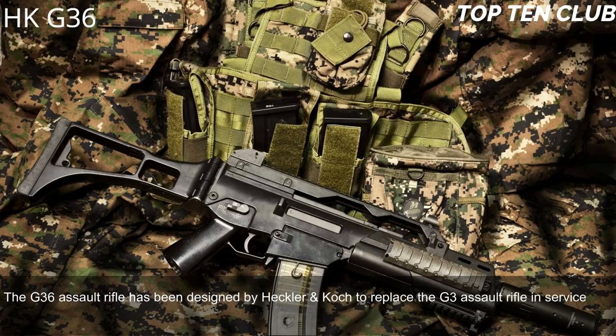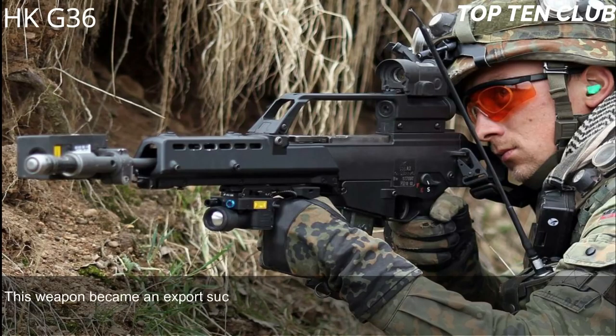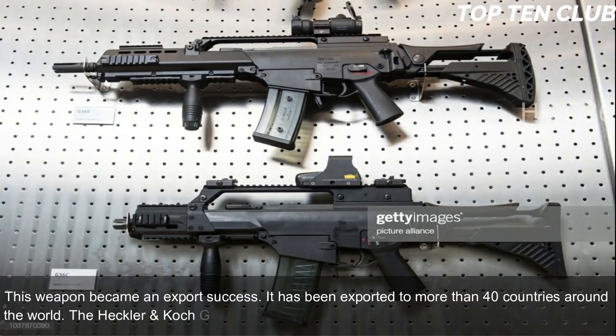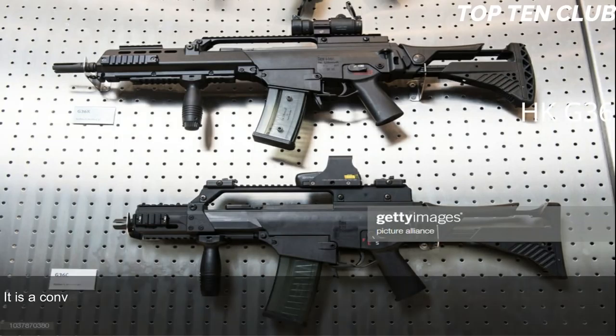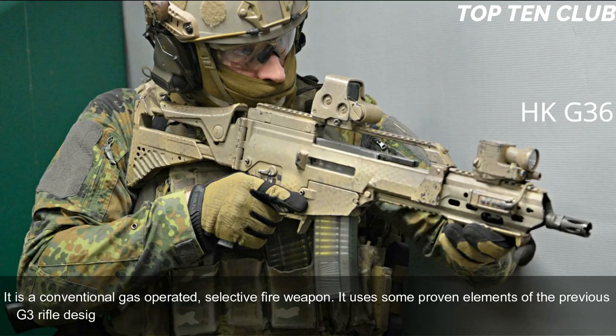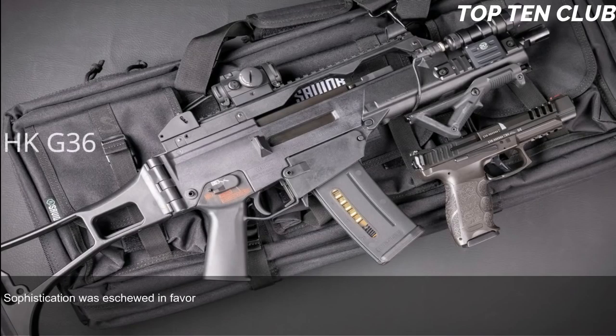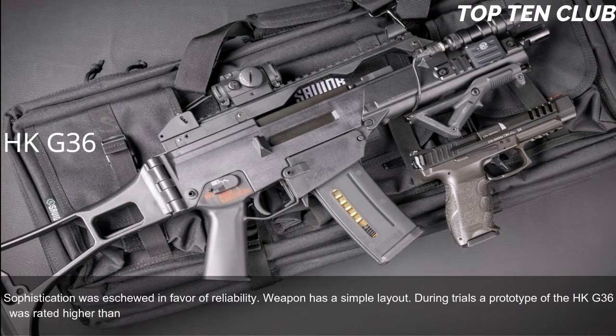Number 3: Heckler & Koch G36, Germany. The G36 assault rifle was designed by Heckler & Koch to replace the G3 and has been the standard-issue infantry rifle with the Bundeswehr since 1995. An export success, it has been sold to more than 40 countries. Chambered for the standard NATO 5.56×45mm ammunition, it is a conventional gas-operated, selective-fire weapon that uses some proven elements from the G3 and also bears similarity to the US Armalite AR-18. Sophistication was eschewed in favor of reliability, with a simple layout. During trials, a prototype of the HK G36 was rated higher than the Austrian Steyr AUG.